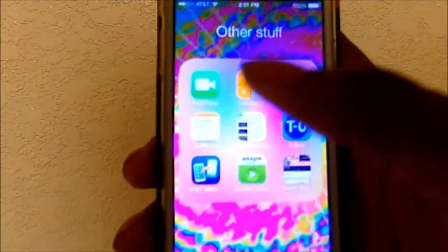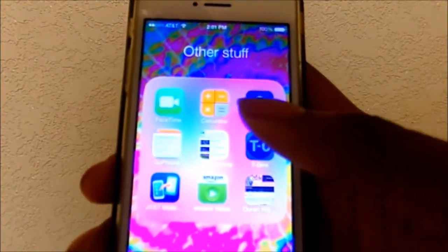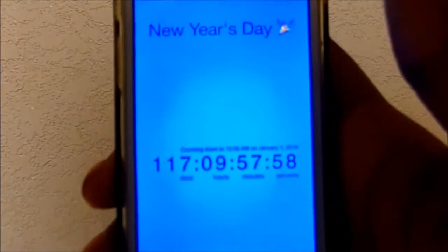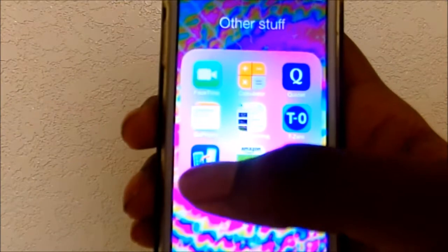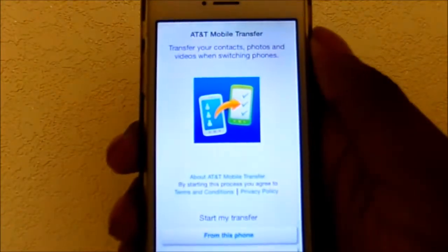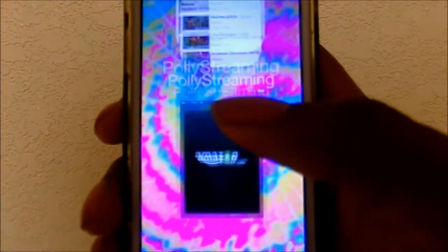The next folder is called 'Other Stuff' which has FaceTime, calculator, Quizlet which I use for school to study for tests, GoPhone, Polish, and an app called T-Zero which counts down stuff for you. I also have AT&T Mobile Transfer, which I used to get everything from my old phone to my new phone.